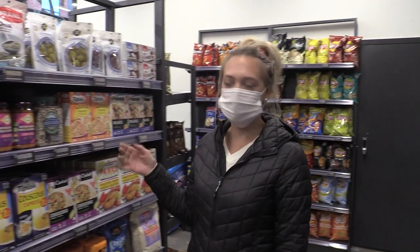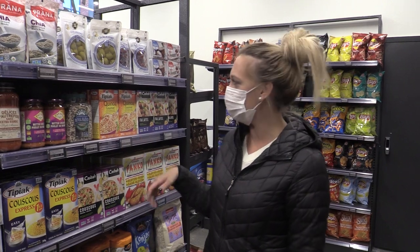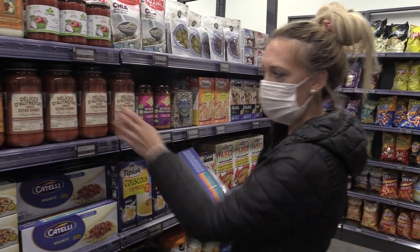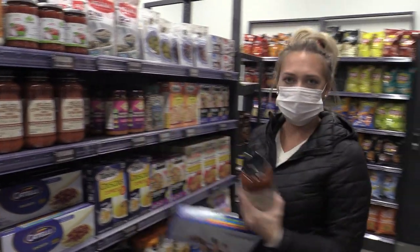If you're wondering how this works, it's super easy, same as you would do your groceries. You grab your items. So, say you want to do a pasta — I've got pasta, olives, a pasta sauce — and then you just make your way to the cash.